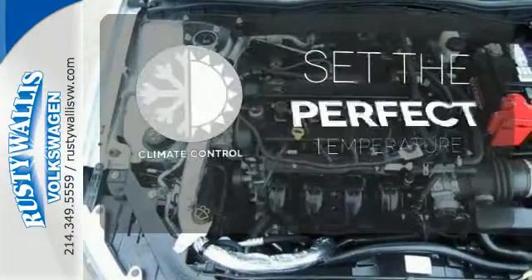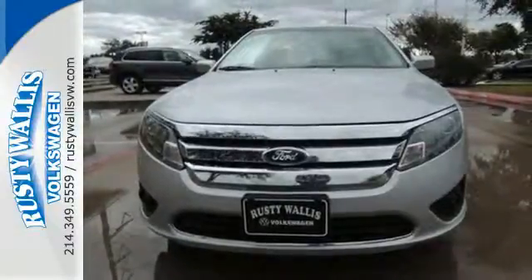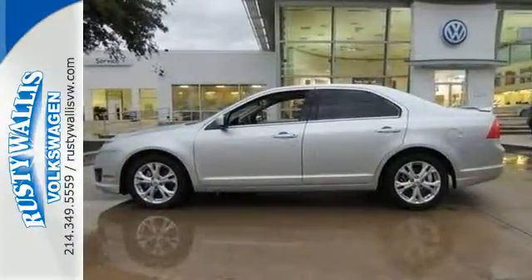The climate control lets you set the temperature exactly where you want it. Start driving the way you deserve, in style and comfort. See for yourself, today.